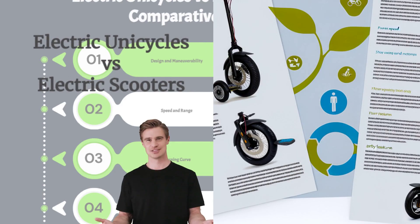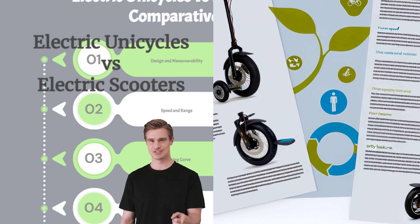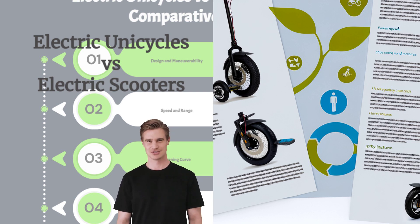Welcome to the future of personal transportation. Today, we're diving into the world of electric unicycles versus electric scooters. Both of these innovative devices offer exciting and eco-friendly ways to get around. But which one is right for you? Let's explore the key differences and benefits of each.